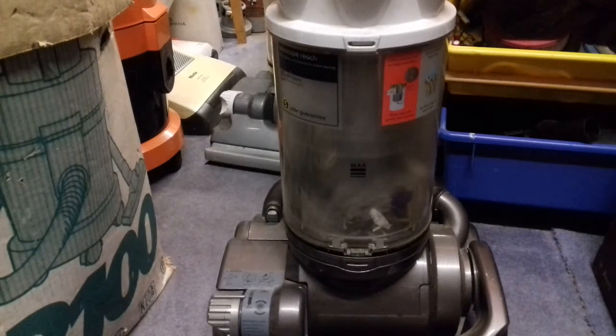Another two unloved Dysons enter Hoovermasters Emporium. These were five quid each. I got them the same night as the DC-39, which doesn't work by the way, because it's a Dyson — of course it's not going to work. I've also got a DC-33 to show you I got last night.